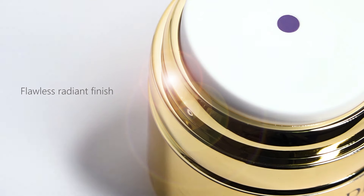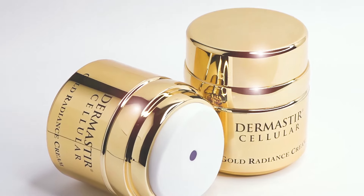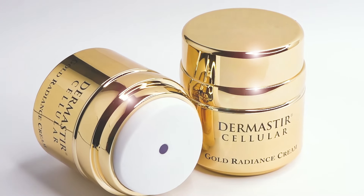The airless packaging of Dermistar Gold Radiance Cream guarantees the efficacy of the revitalizing and hydrating ingredients, as it keeps them safe from external factors.